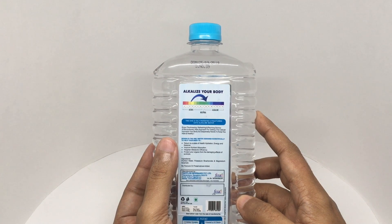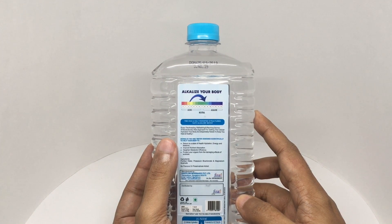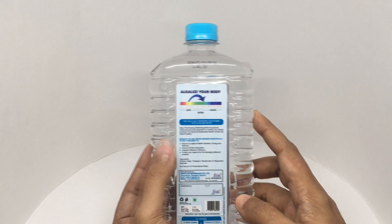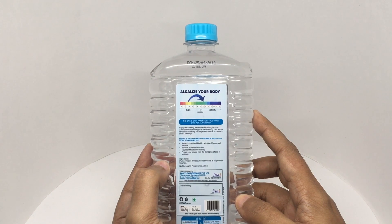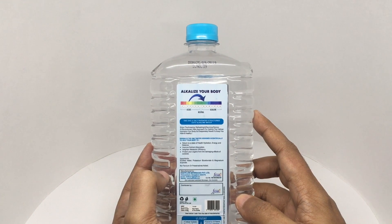Enjoy this amazing, refreshing and reviving Diona — a revolutionary new approach to getting the cellular hydration your body so desperately needs to keep you healthy. The ingredients are purified water, potassium bicarbonate, and magnesium sulfate — no preservatives, no flavoring.